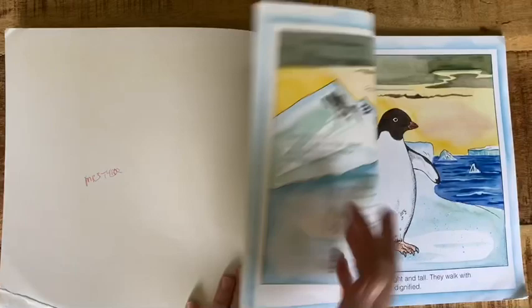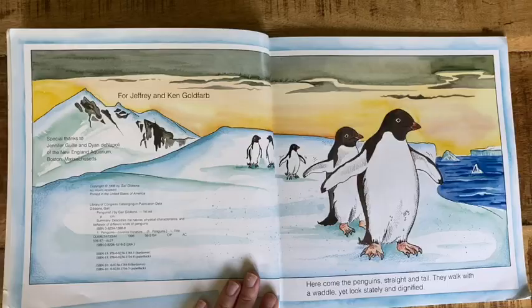Here comes the penguins, straight and tall. They walk with a waddle, yet look stately and dignified.